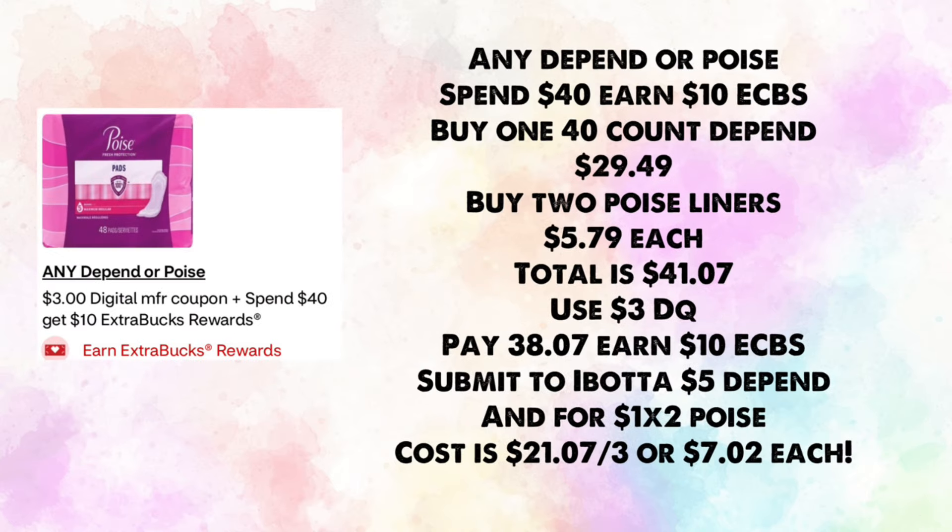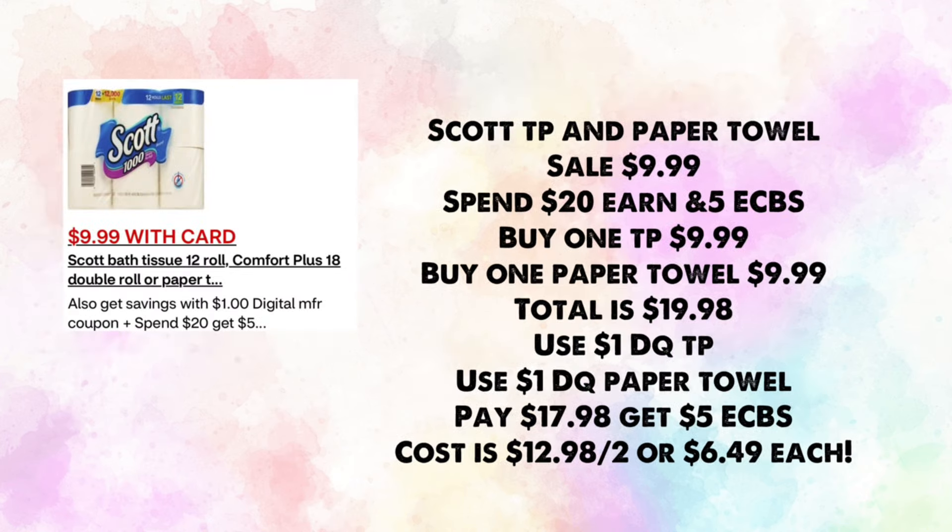Depend or Poise are spend $40, earn $10 in ExtraBucks. Buy one 40-count Depend for $29.49 and two Poise liners at $5.79 each — total $41.07. Use a $3 digital coupon, pay $38.07, earn back $10, then submit to Ibotta for $5 back on the Depend and $1 times two for the Poise. Your cost is $21.07 for three or $7.02 each — makes the Depends much cheaper.